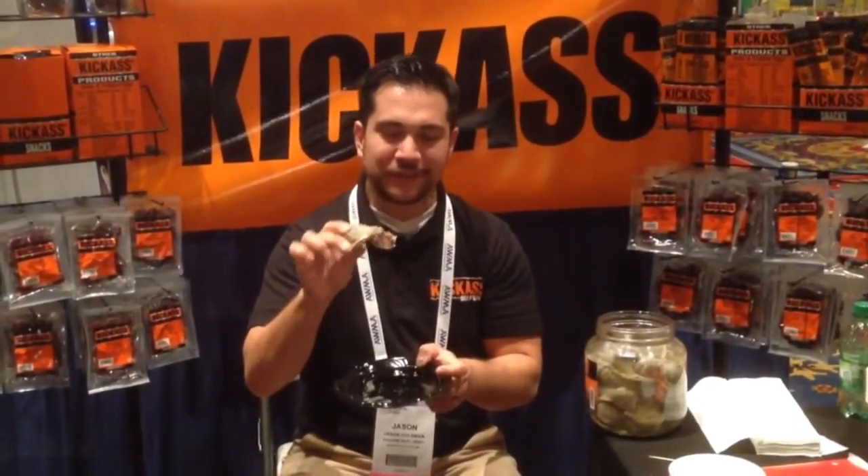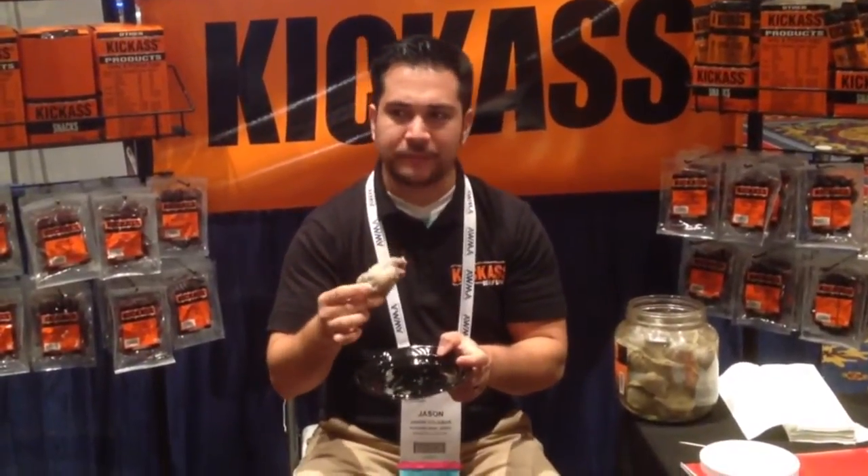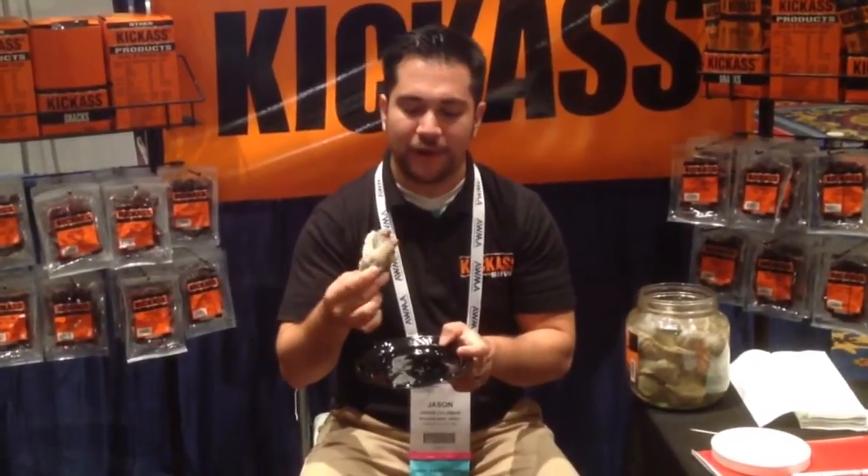It's very meaty. It's like a little ping-pong ball size, just straight up muscle. It's not as chewy as I thought it was going to be, at least the meat part itself. It actually reminds me of just like a piece of chicken.